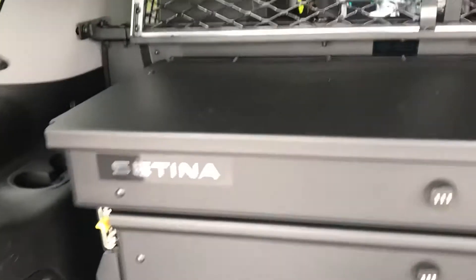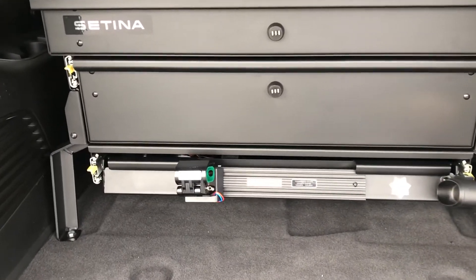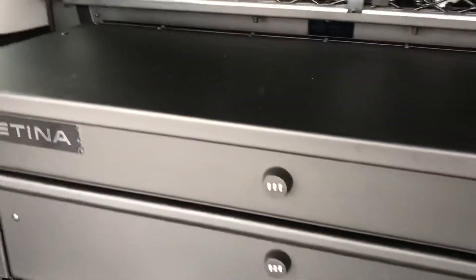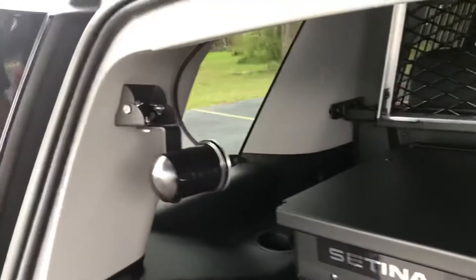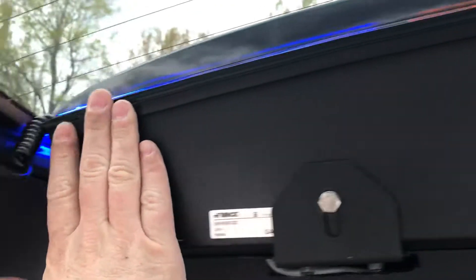Setina cabinet system with shotgun mount. There's your rear antenna for the radar. The interior light bar for the rear deck is enclosed, which minimizes flashback.